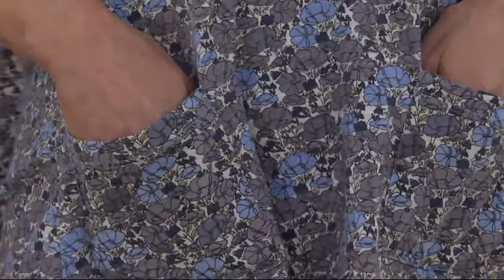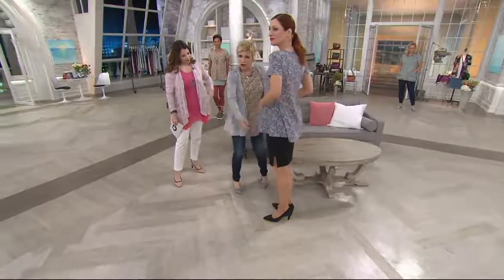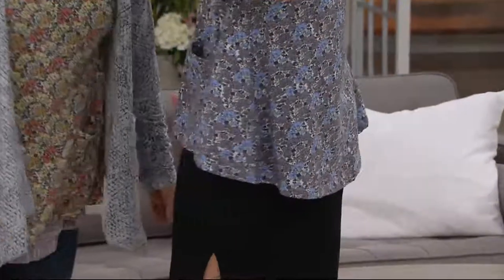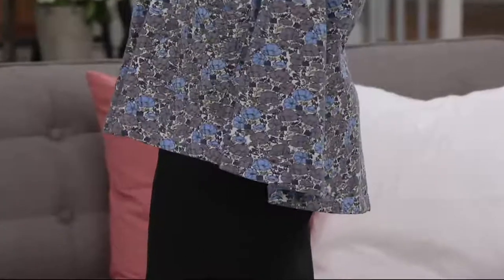Look at the back — it's longer. We do this beautiful wave to make it longer in the back, and you have this swing in the cotton. I just love that.